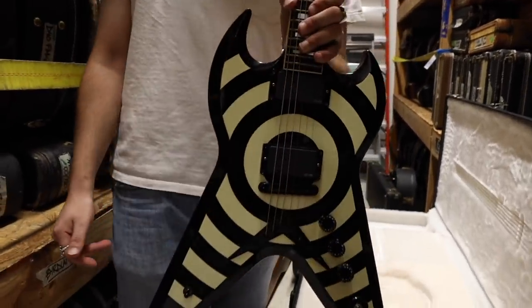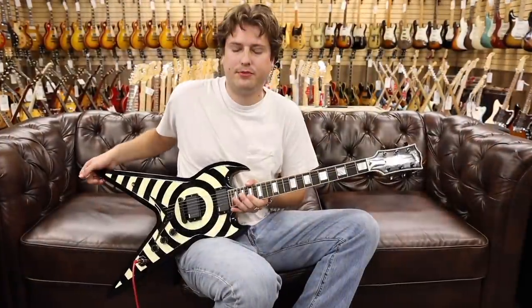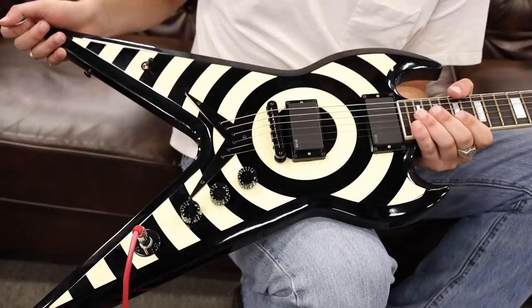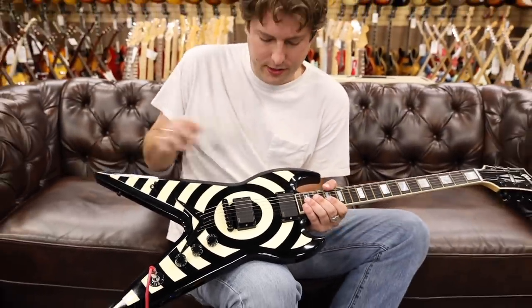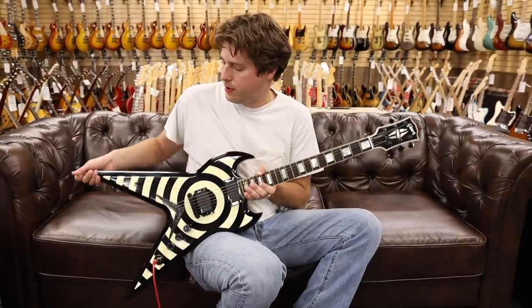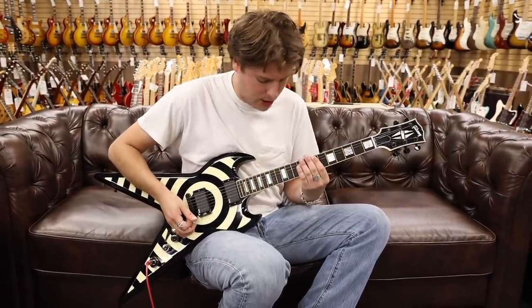We're out front with the Gibson SG Flying V — Zach Wylde Artist Proof — signed by Zach. You got two EMG pickups. We're going through the 1966 Fender Pro Reverb, EQs at noon, a little bit of overdrive. Here we go.